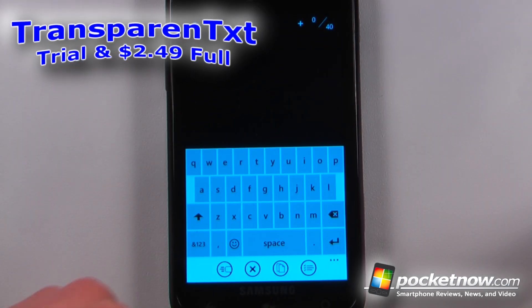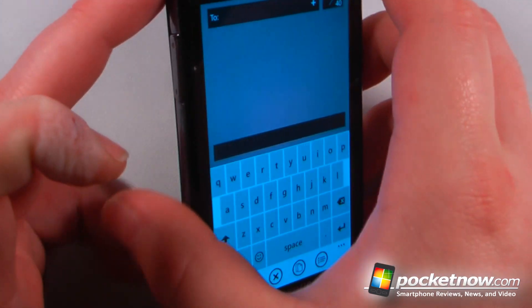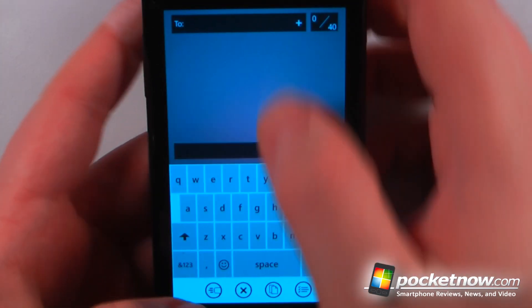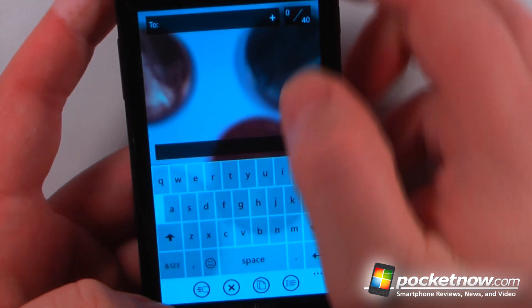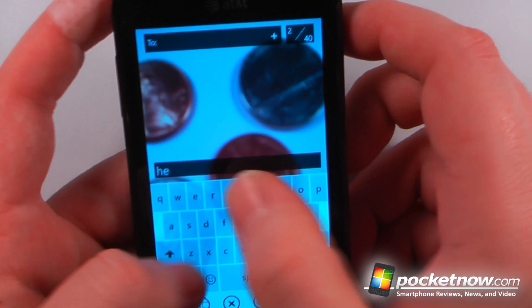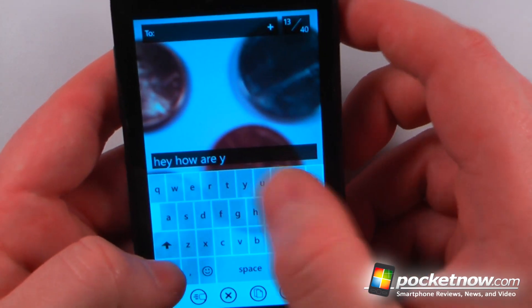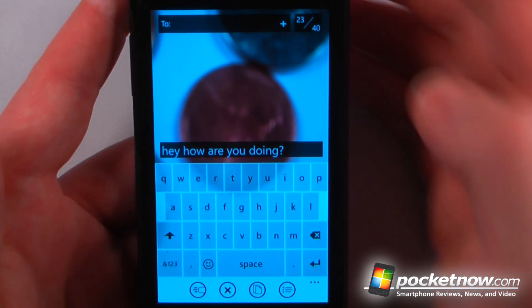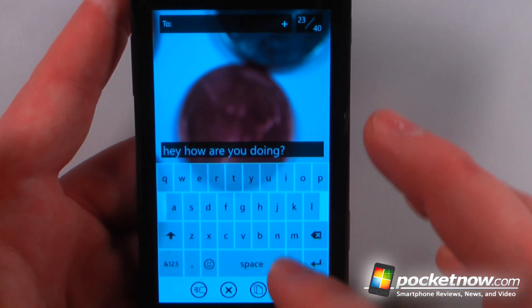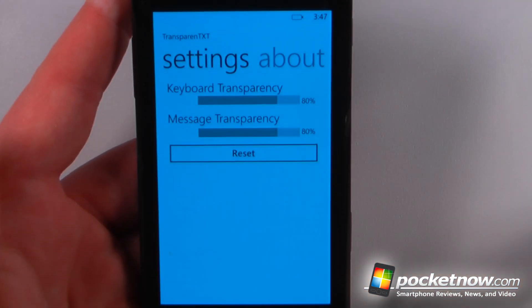Transparent Text is a paid application available in the Windows Marketplace that allows you to view the camera in the back so you can see the screen and text message while you're walking or whatnot. Here I can have some coins in view, and if I wanted to I could just type something really quickly — 'Hey, how are you doing?' — and then click send. So now I can see behind the Windows Phone with the camera, and I can send it, delete it, copy it, or go into settings and change the transparencies.